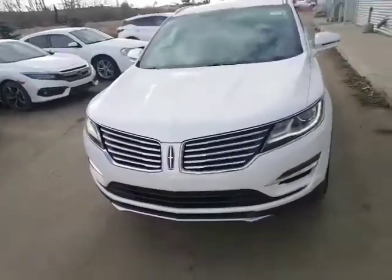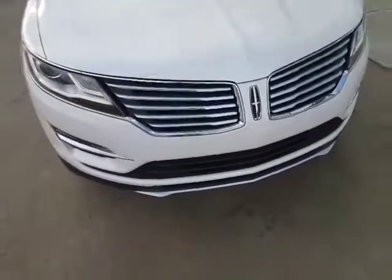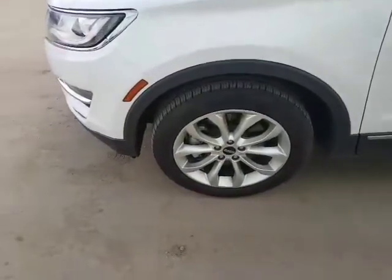Underneath the hood you're going to have the 2-liter EcoBoost engine, plus you also have the nice brushed aluminum front fascia on here. It gives it a real nice sporty look with the LED, and you also have the aluminum alloy rims.